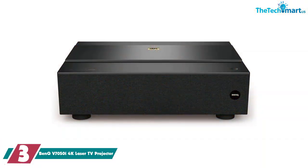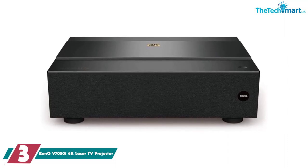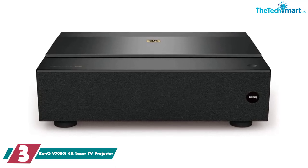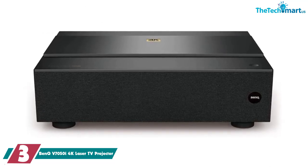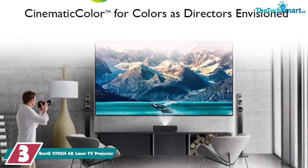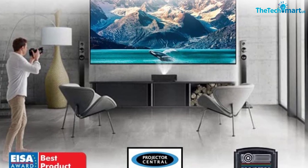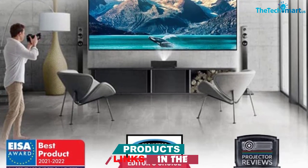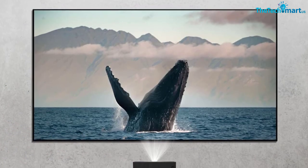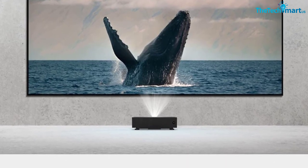At number 3, we have the BenQ V7050i 4K Laser TV Projector. During testing, the BenQ V7050i offered maximum color accuracy up to the highest standards, but in formal testing the colors seemed a bit off — although it won't be obvious if you are not familiar with the original image. This projector supports full HD 3D by using DLP-link glasses. While testing, some 3D-related motion artifacts were noticed that are not usually obvious in many of the new generation projectors. If you don't find rainbow artifacts annoying, then it won't be problematic for you.